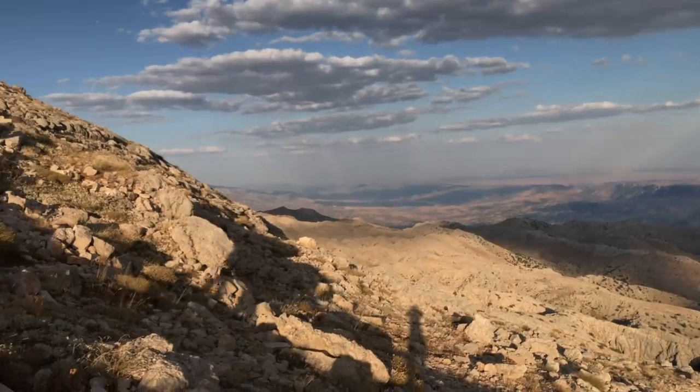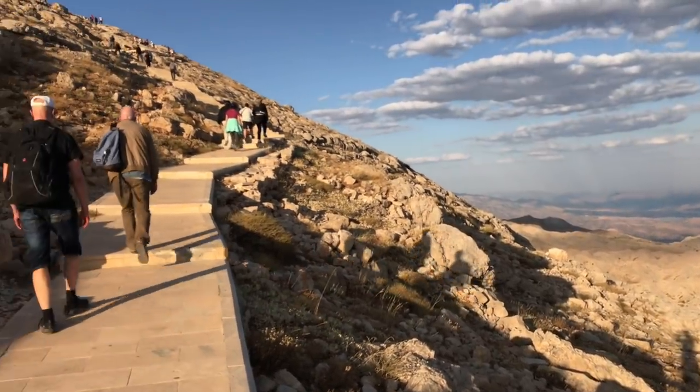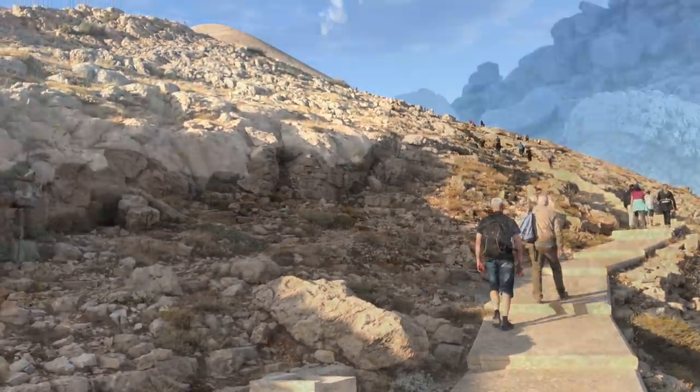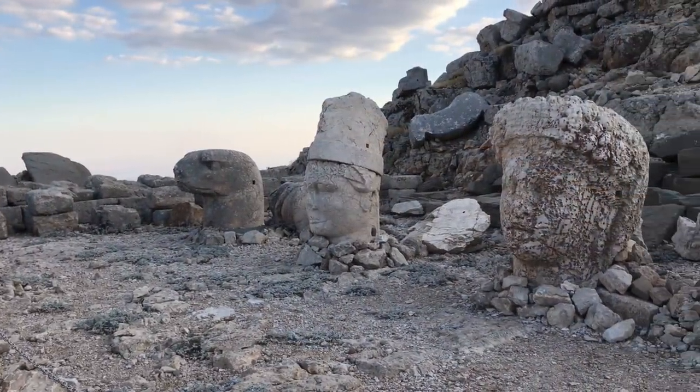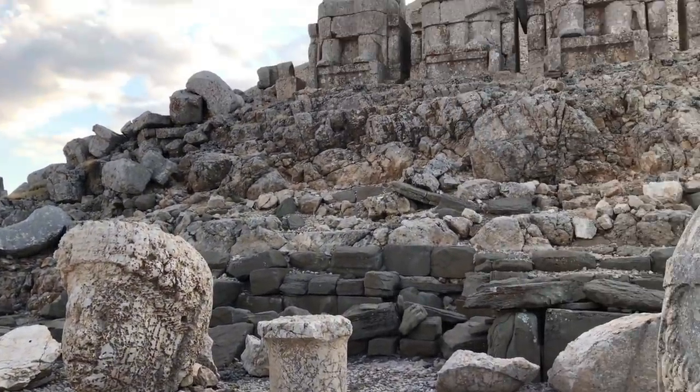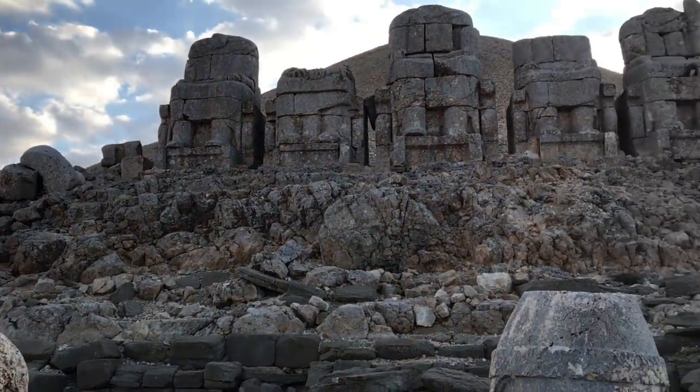We then proceeded to Mount Nemrut, on top of this tumulus, where we saw some destroyed figures from the Roman era. Why they haven't put them back together, I have no idea.